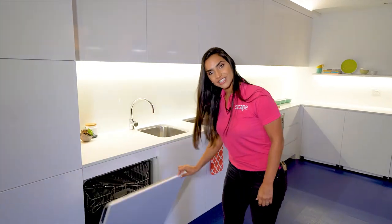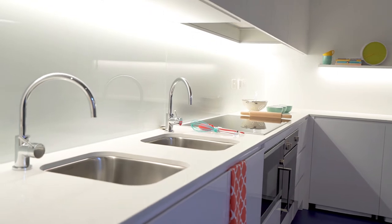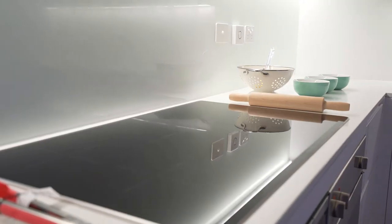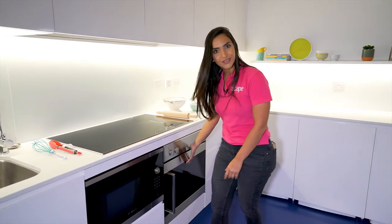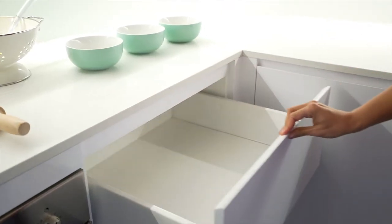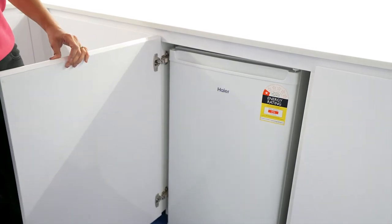Here we have the dishwasher, two sinks, and storage underneath the sink. Here we have a big induction cooktop, a microwave and grill, and also an oven. Storage above the stove, drawers, and there are three mini fridges and two freezers.